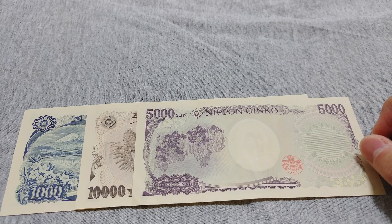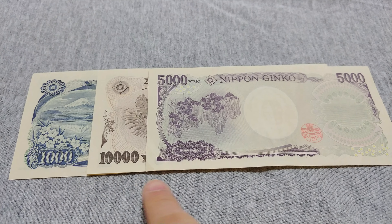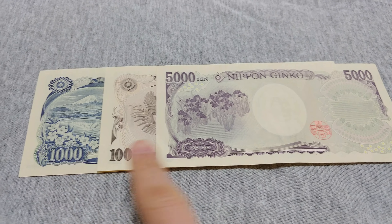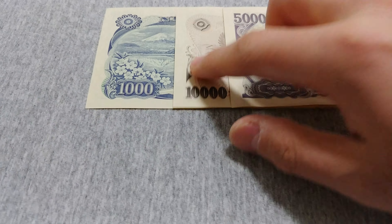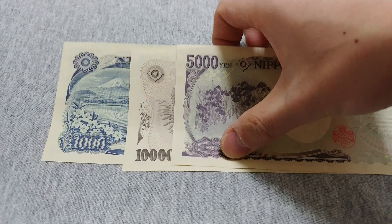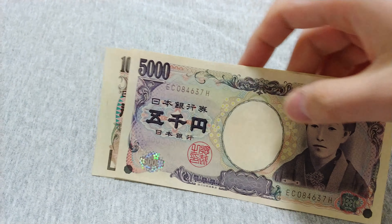And this one I believe has irises — the flower. You can see that the notes have different color tones: this one is more blue, this one is kind of purpley, and this one is kind of a beige-y brown. There are other security features in the notes as well.